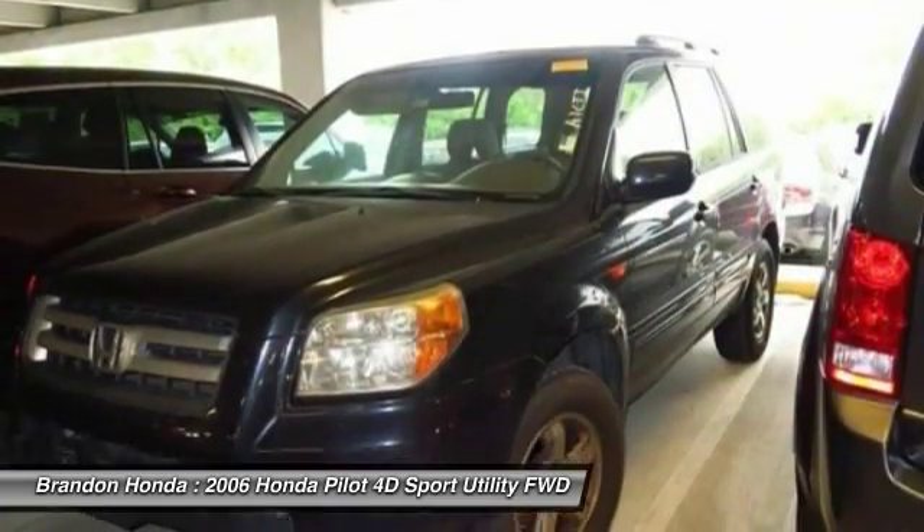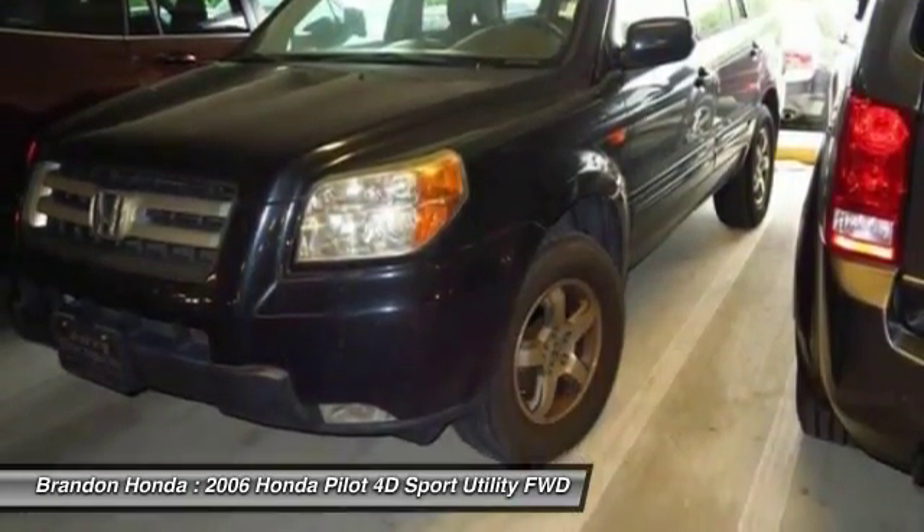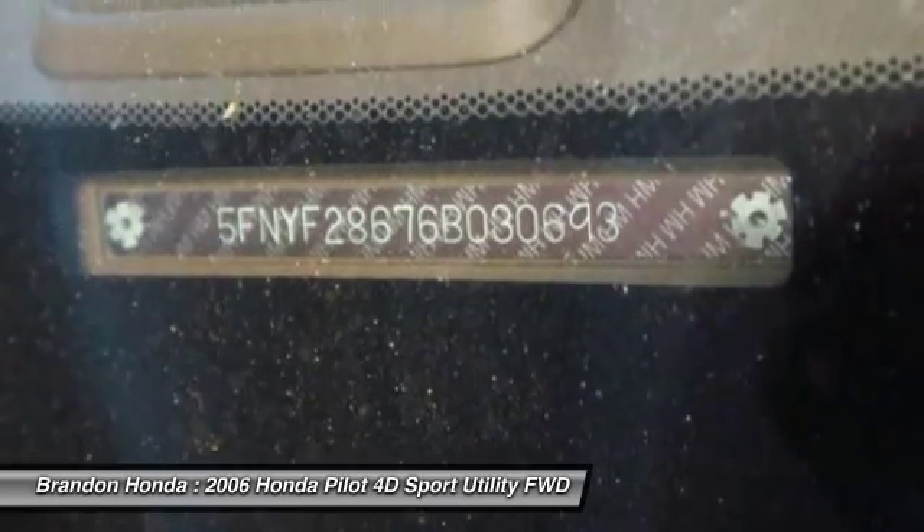Moon roof, driver airbag, power steering, adjustable steering wheel. Is love at first sight really possible? Let us know when you stop in.